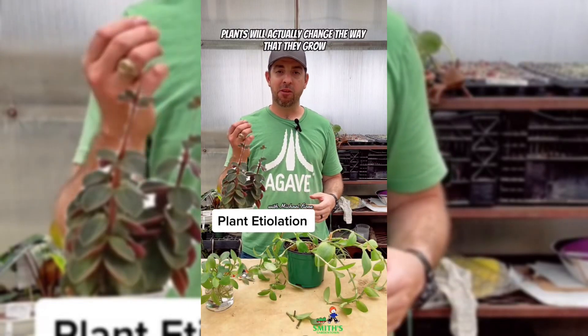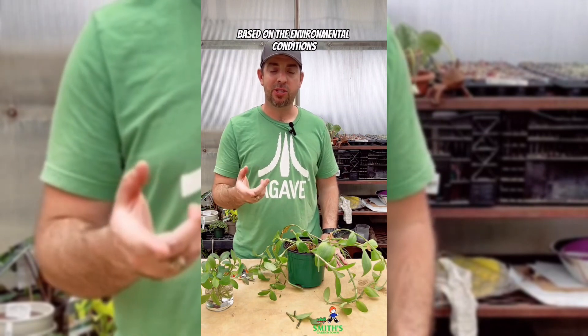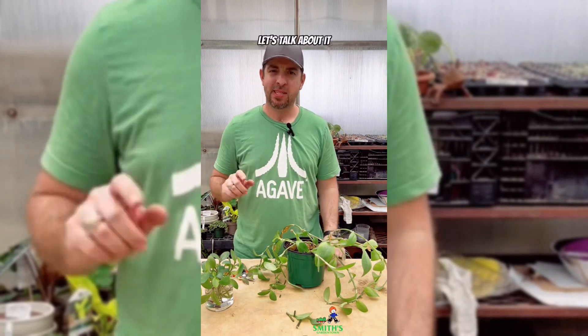Plants will actually change the way that they grow and behave and look based on the environmental conditions and physical things that happen to them. Let's talk about it.